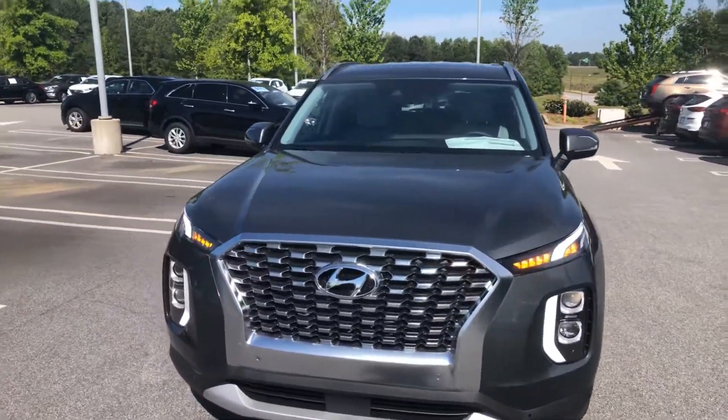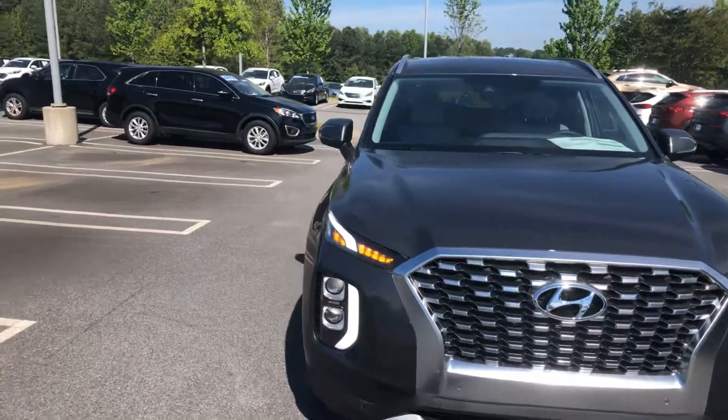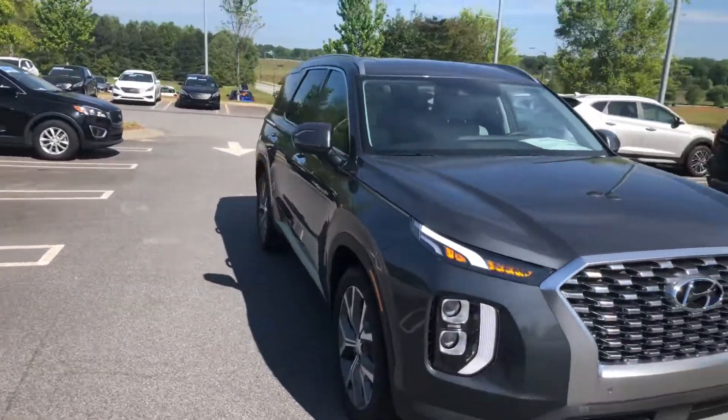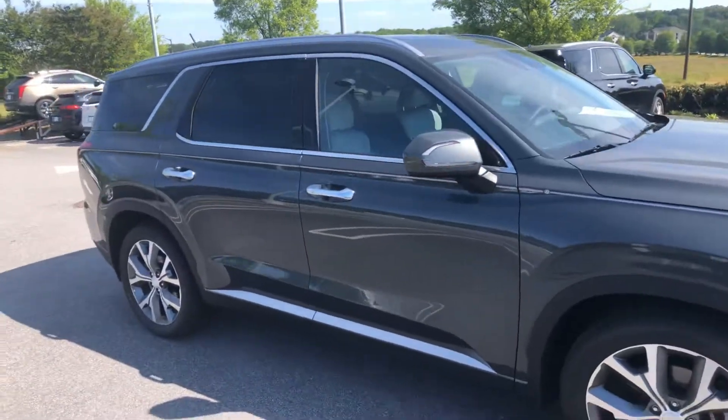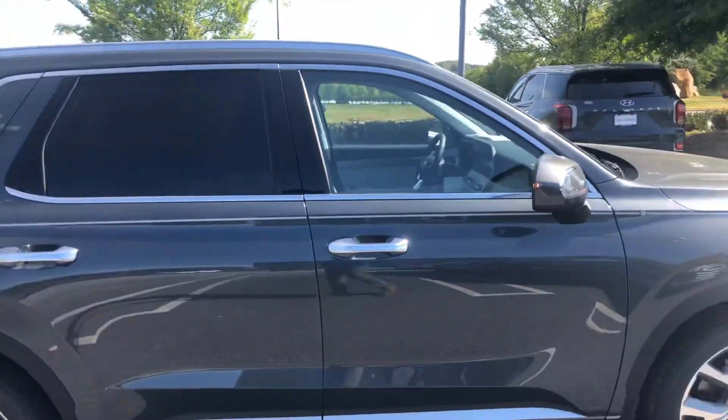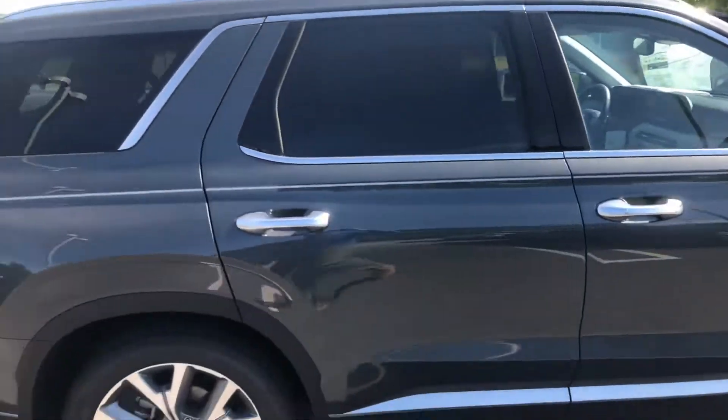It does come equipped with a lot of your advanced safety features: lane keep assist, blind spot detection, forward collision avoidance assist, safe exit alert, and rear occupant alert. And of course some nice interior convenience features — wireless charging, Android Auto, and Apple CarPlay.